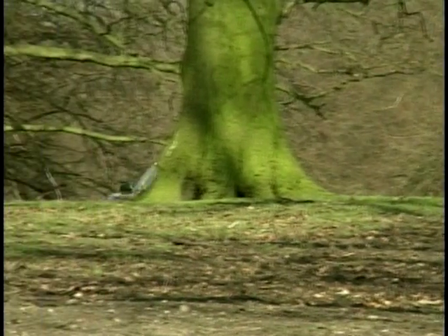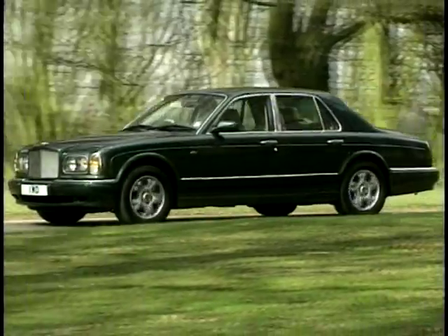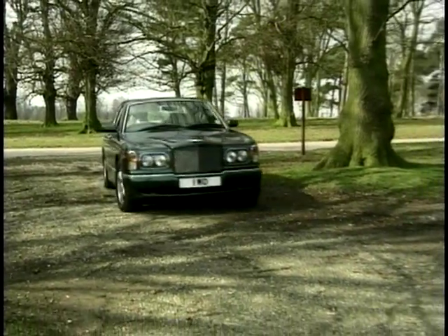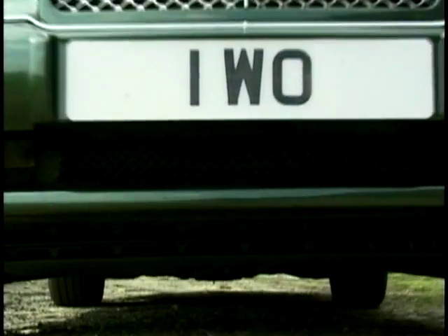Despite its huge size, it's surprisingly easy to hustle this car fast down country lanes. The grip and cornering are tremendous and the power just keeps coming and coming. Mind you, this is one car I wouldn't like to take down a narrow country lane, meet something coming the other way — and it's doubtful the driver will doff his cap and offer to move out of the way for you, governor.